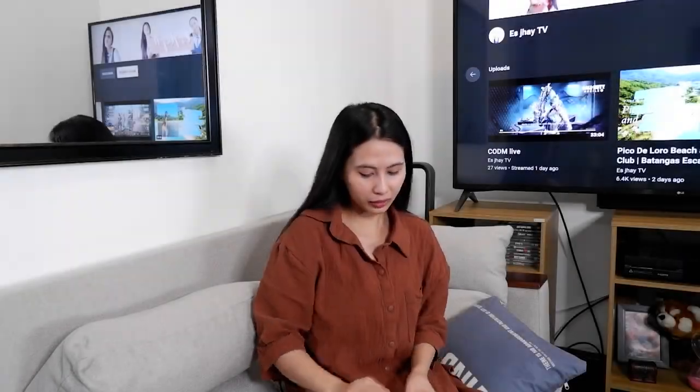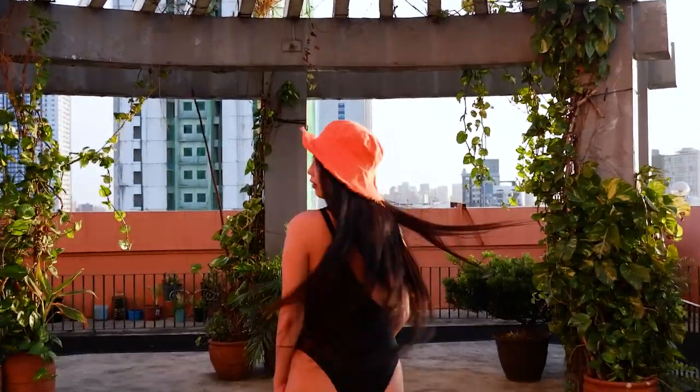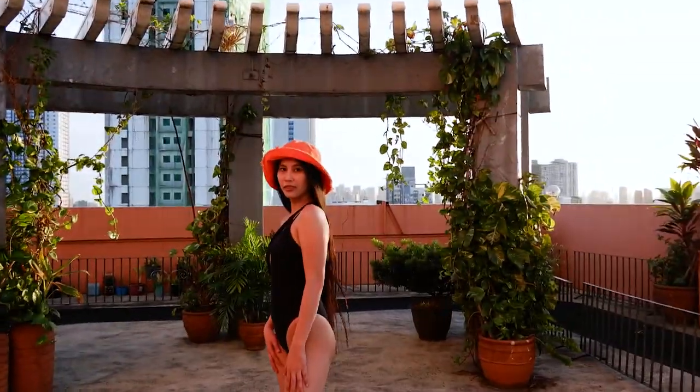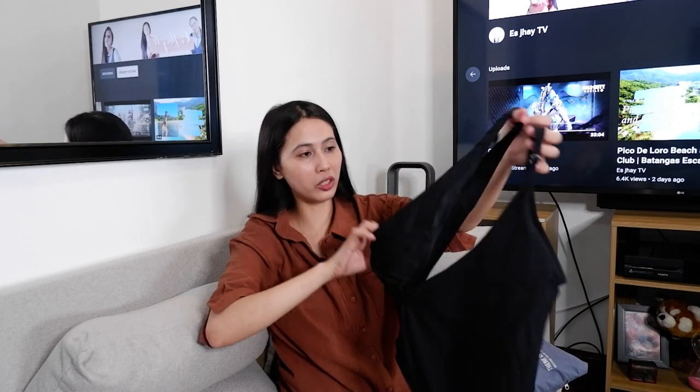The next is a one-piece. It's a black one-piece. It's a little bit wide, but it's adjustable here. So it's cute. Cute pa rin siya. Tapos naka-ancha dito. So, cute lang.